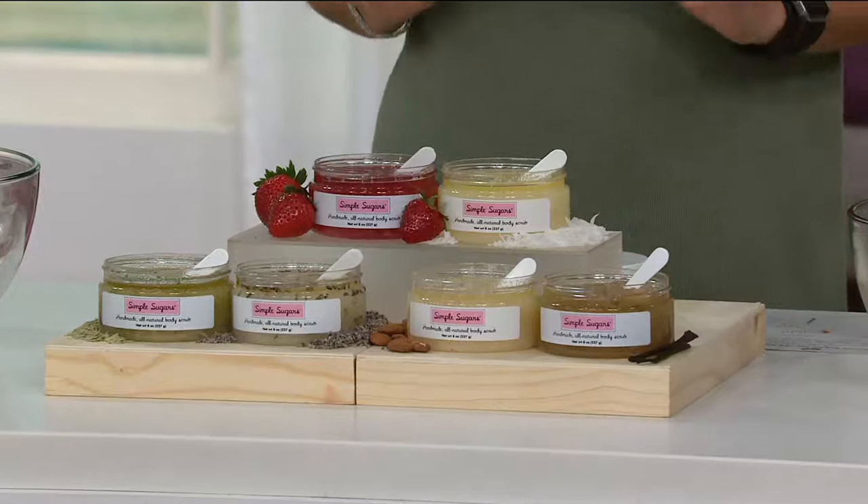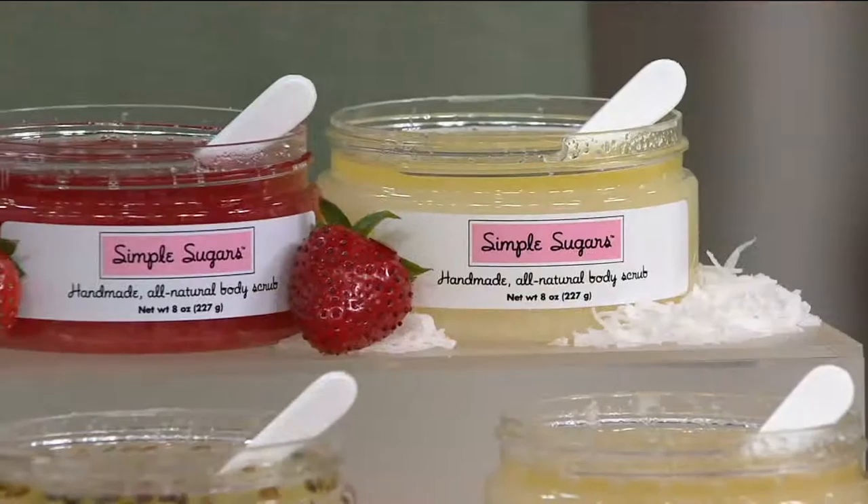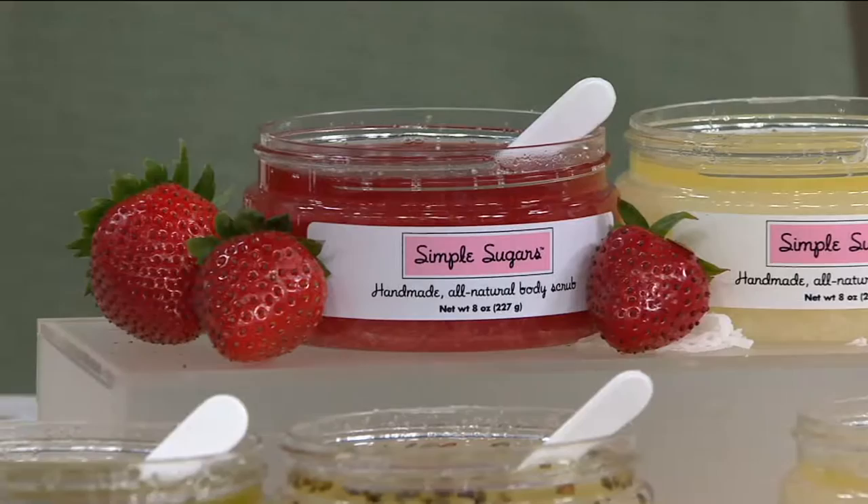It melts on your body and it makes it so you don't have to use lotion. You wash with it and when you get out, you're so hydrated you don't have to put lotion on. In fact, that's their tagline: go no low. No lotion, just simple sugars.